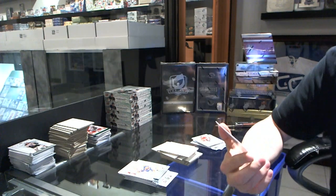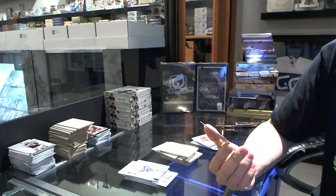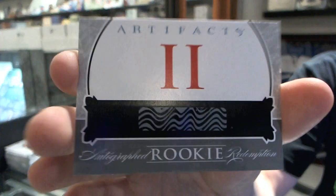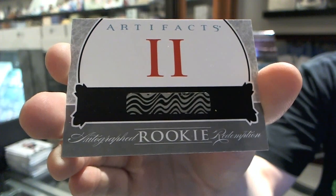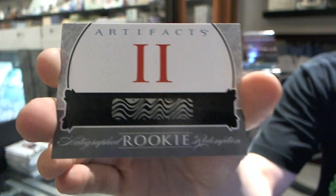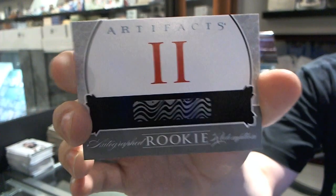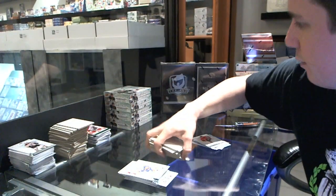This is going to be randomized between everybody — we have an auto rookie redemption number 2. Safe bet, this is probably either Alex Galchenyuk or Jonathan Huberdeau — those will be my two frontrunners. That's kind of a big hit.